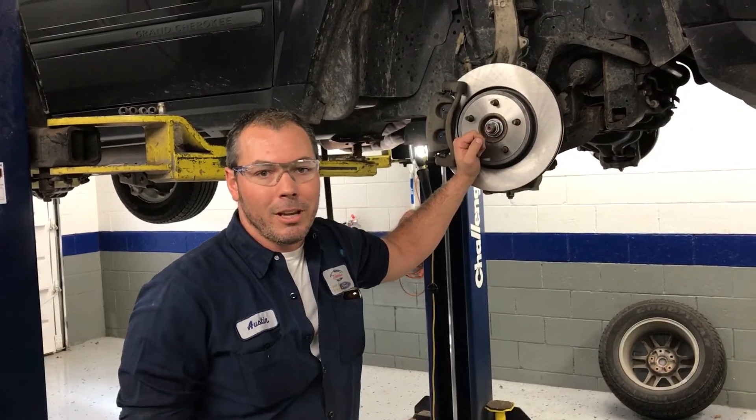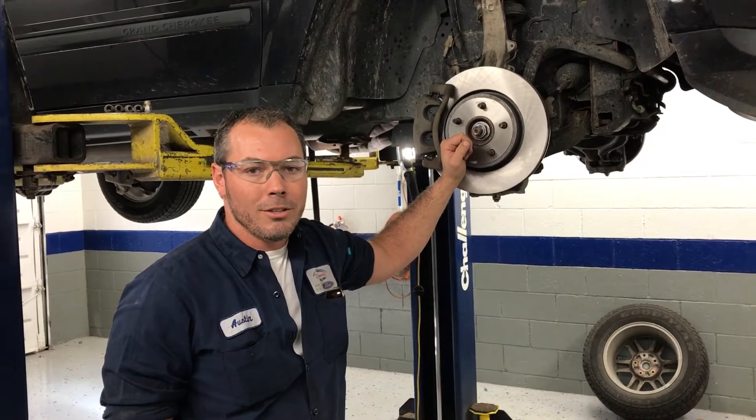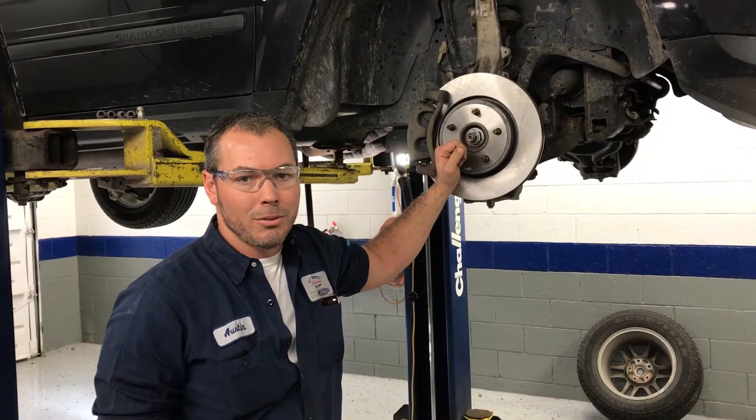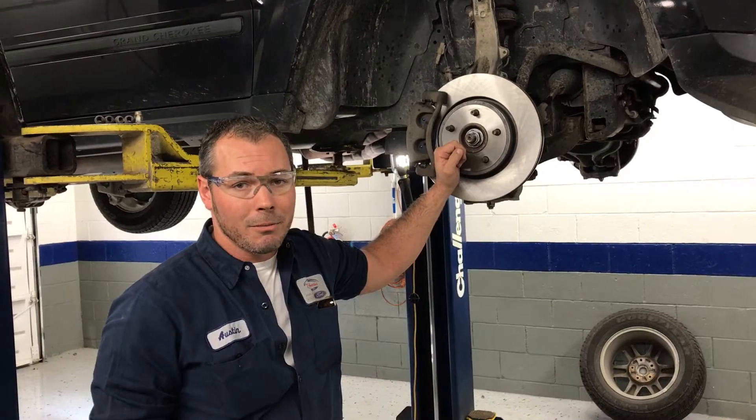Here at the dealership I look at 80% of the used cars. We go through engine, trans, we do it through all electrical, belts, hoses, cooling system — basically look at the car from top to bottom, front to back.